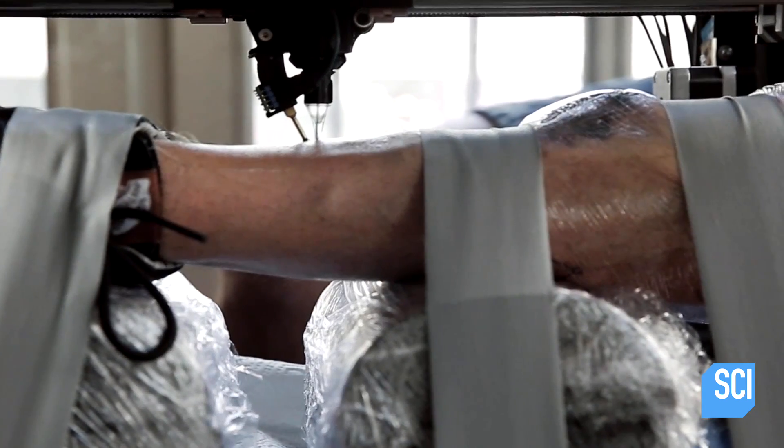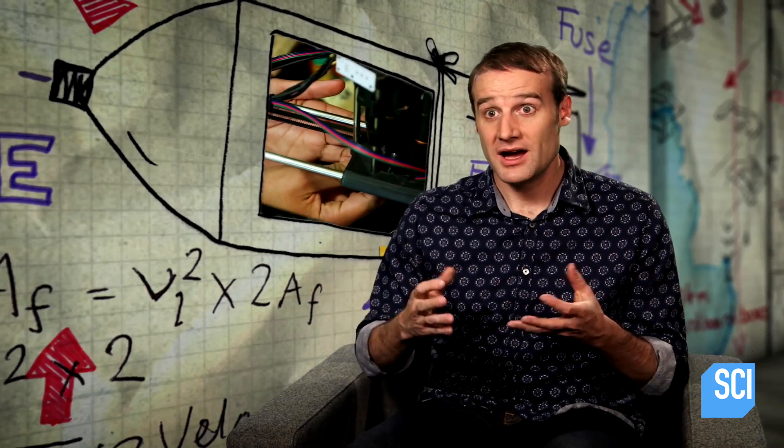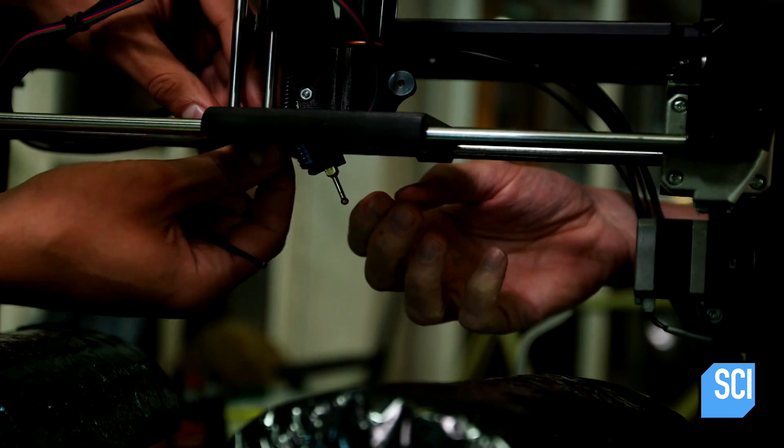Are we sure this is safe, guys? The needle in this tattoo gun has been mechanically constrained, which means, hypothetically, it's perfectly safe. And of course, because it's a machine, it never makes a mistake, right? Right?